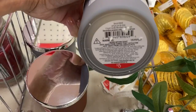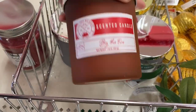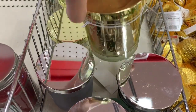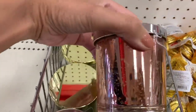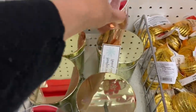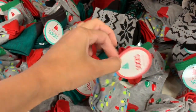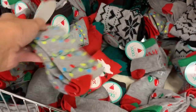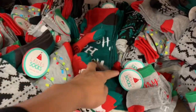Alright guys, we're going to start off in the dollar section. The first few things I'm going to show you as gift ideas are these candles. Each of these candles are $5 each and they have a bunch of different ones. They even have these newer ones — I loved this rose gold one, that one was really pretty. Also some socks — socks is always a great option and these were only a dollar a piece.